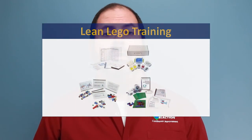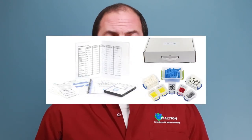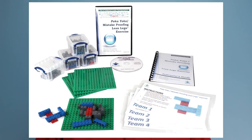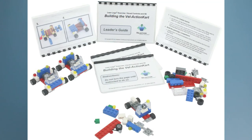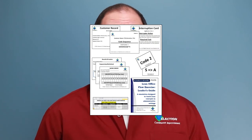As part of the lean training system this video comes from, we offer a variety of lean LEGO training packages, including our Lean LEGO Flow Simulation, Mistake Proofing Lean LEGO Exercise, and Visual Controls and 5S Lean LEGO Exercise, as well as an Office Flow Simulation. Click the links in the description below to learn more.